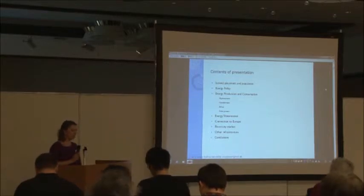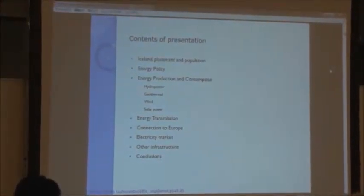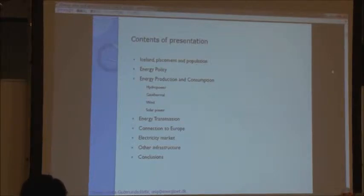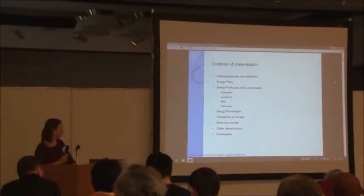What I want to tell you about is energy policy and infrastructure in Iceland. I will start by telling you a little bit about Iceland, where it's placed and how things are. Because without understanding the placement and a little bit about Iceland, you can't understand how we make our energy, how we use our resources. I will tell you a little bit about the energy policy and both production and transmission. And I will show you a picture of the connection to Europe and tell a little bit about the energy market, which functions very differently from the rest of the Scandinavian countries, because we do not have any interconnections at this time. And then all the infrastructure.